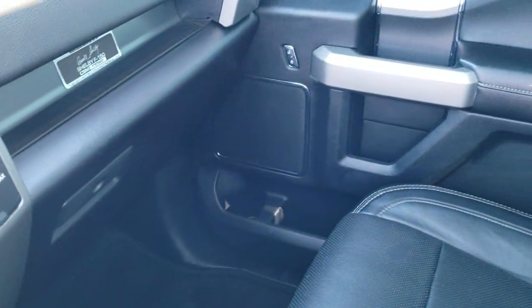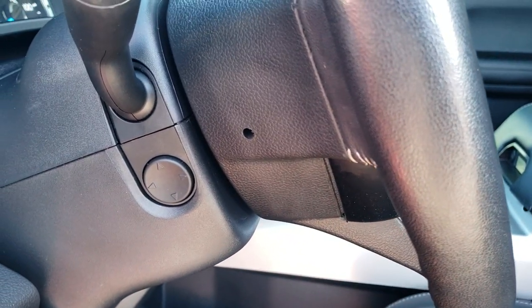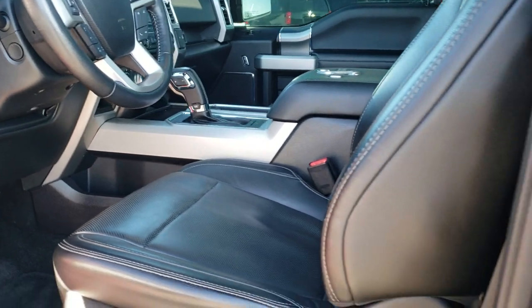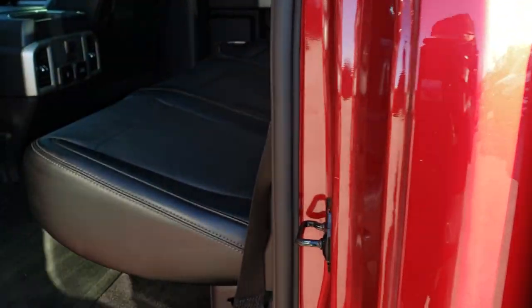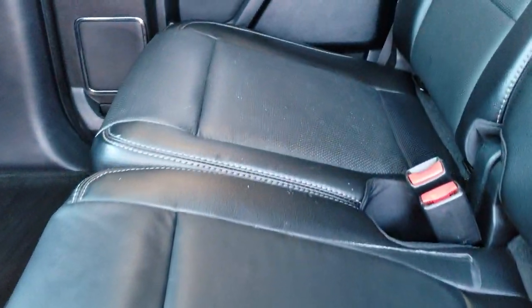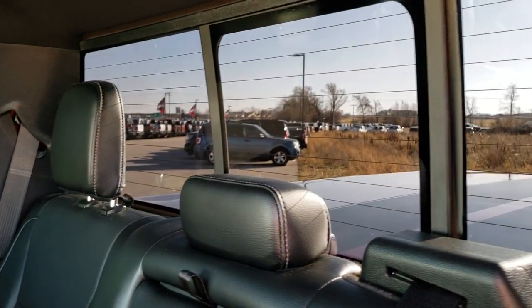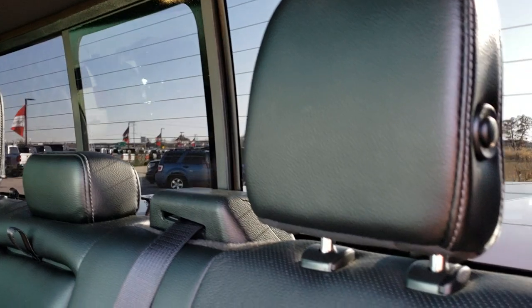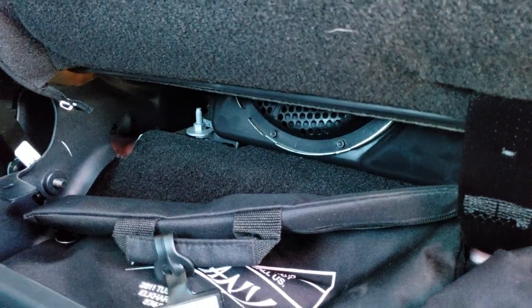It does have lane departure, and you get the cool Cobra emblem with the 750 horsepower on there. We'll take a quick look at the back seats and then check out under the hood. It has the power tilt and telescopic steering wheel as well. The back seats are just as clean as the front seats — these are heated on the outboard side. Latch child safety system for all your child car seat needs. Power sliding rear window with built-in rear defrost. These seats do fold up, and there's another storage bag back here.